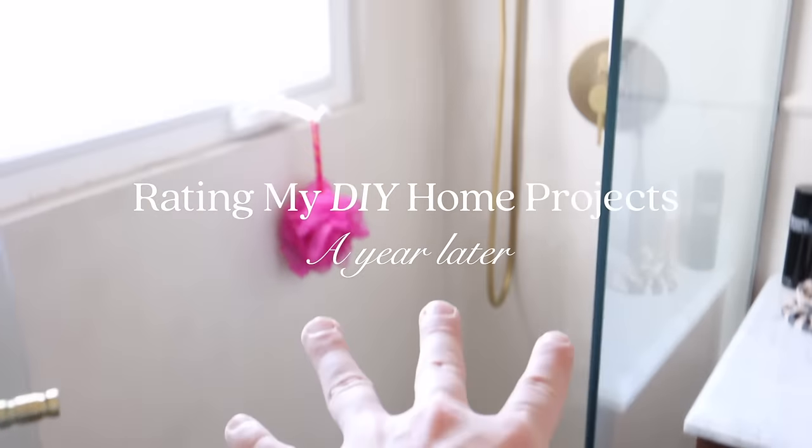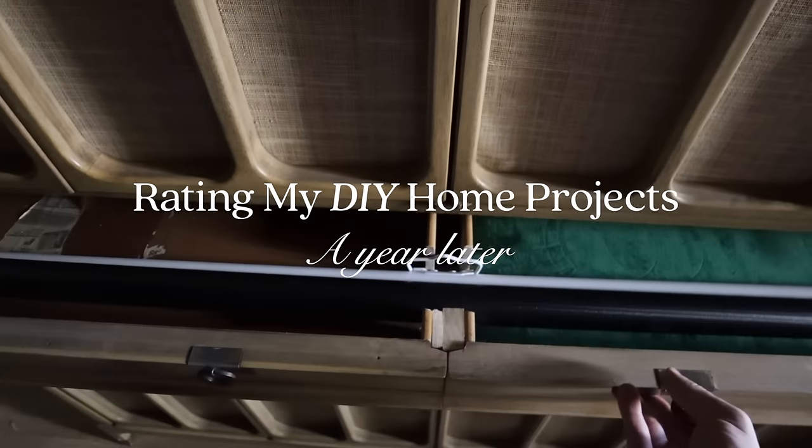I do not want to have to demo all the tile in the shower, all the shower walls, and so then when you pull it all out, it comes out as one.